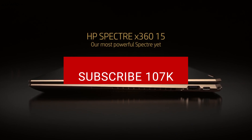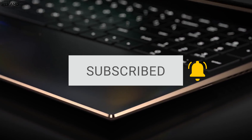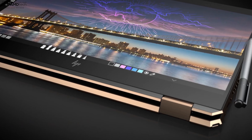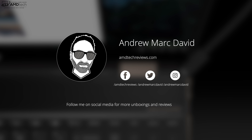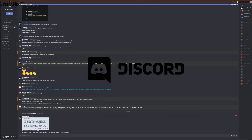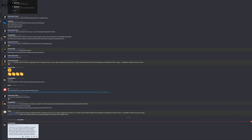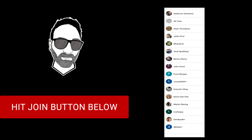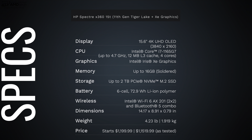If you want to see more videos like this, hit that subscribe button and the notification bell. Follow me on Twitter and Instagram for updates, and check out our revamped Discord server — link in the description below. Today's video is brought to you by all the members who contributed this month to the channel.